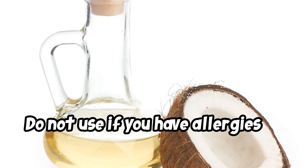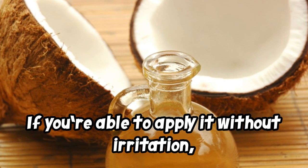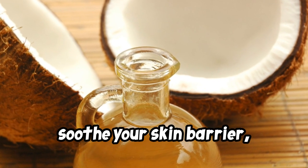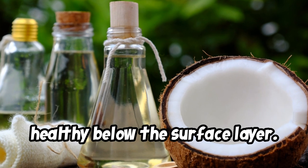Do not use if you have allergies to coconut. If you're able to apply it without irritation, it can be used in a number of ways. You can use coconut oil to take off makeup, soothe your skin barrier, and promote dewy-looking skin that's healthy below the surface layer.